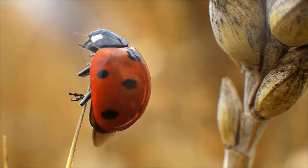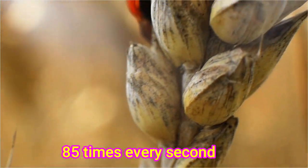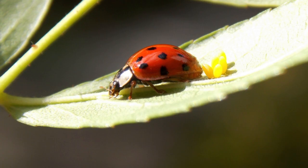A ladybug's jaws chew from side to side instead of up and down like our jaws. When a ladybug flies, its wings beat 85 times every second. Can you see these? They are a ladybug's eggs. Usually, a ladybug lays its eggs on a leaf. They are yellow eggs that turn white later on.